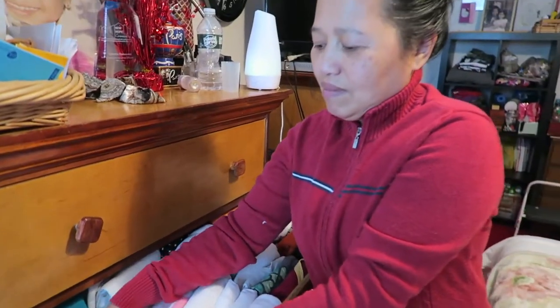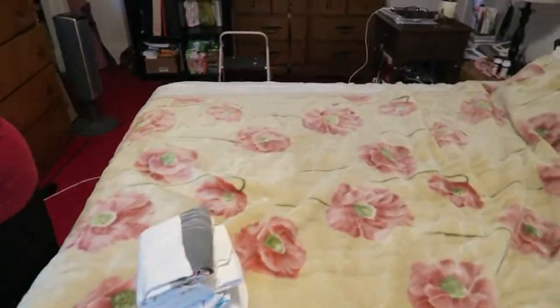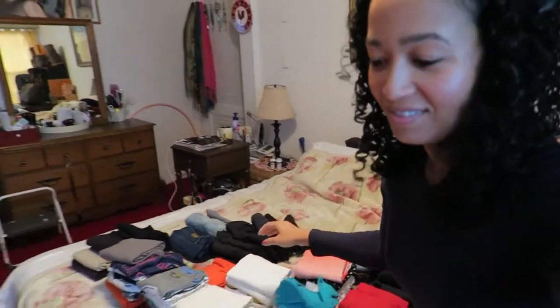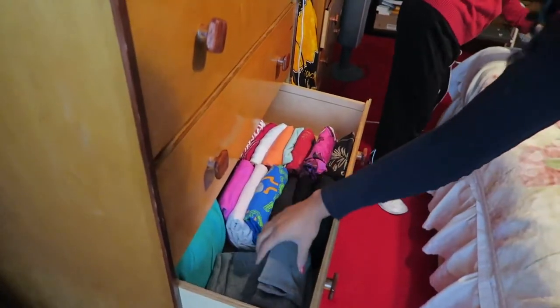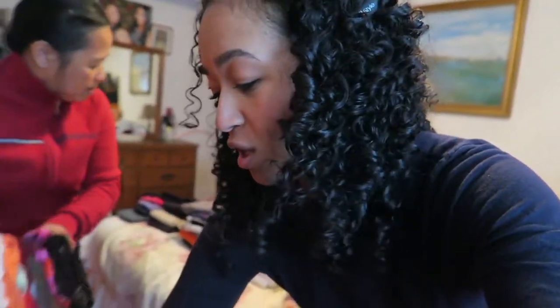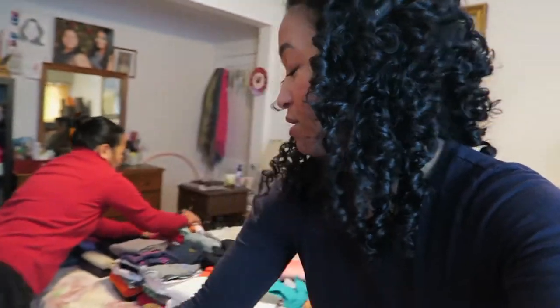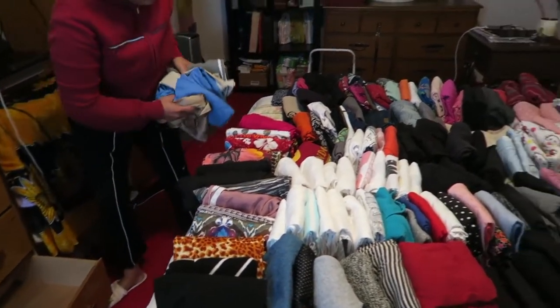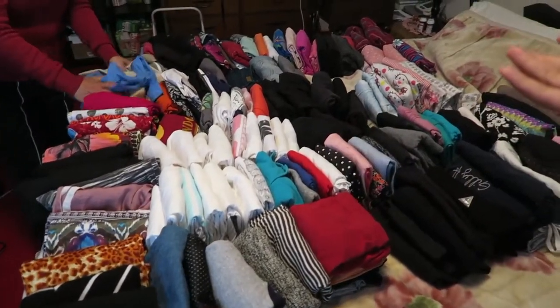Here we are, we're doing it! Everything — every single thing. The pile is growing. Mom is very good at folding her clothes. She actually knew about the KonMari folding method before we did — a friend from long ago when I was in middle school taught her how to fold clothes this way. This is unbelievable — it's a very colorful wardrobe!